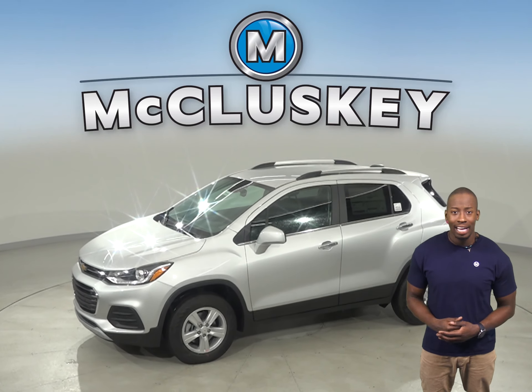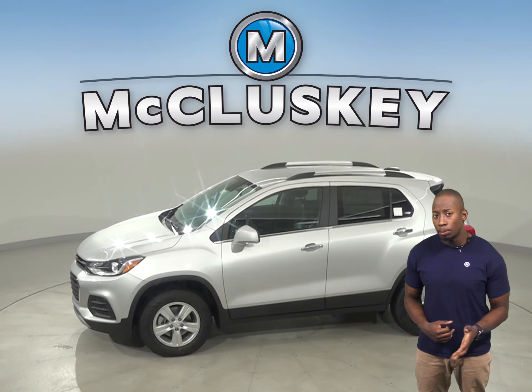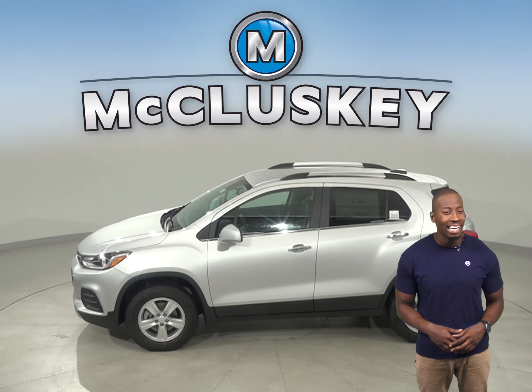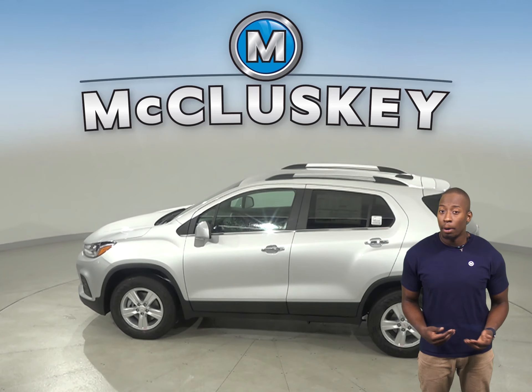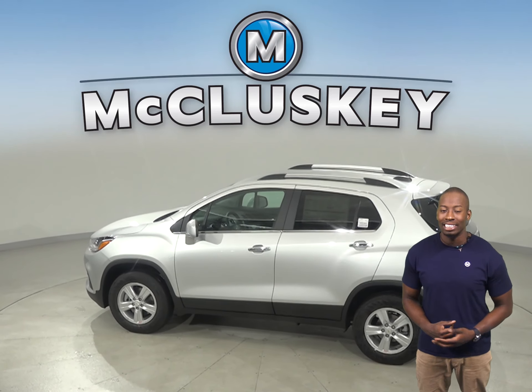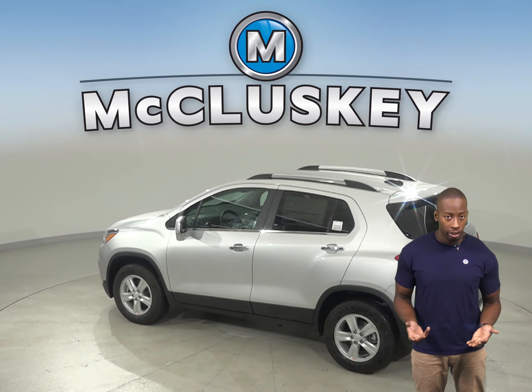The Chevrolet Trax has standard OnStar, which uses a global positioning satellite receiver and a cellular system to get turn-by-turn driving directions, remotely unlock your doors if you lock your keys in, and help track down your vehicle if it's stolen.